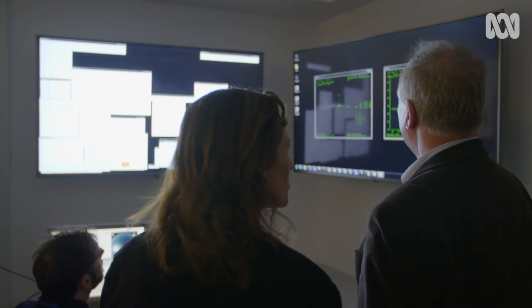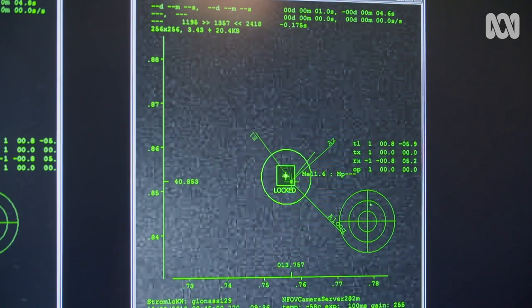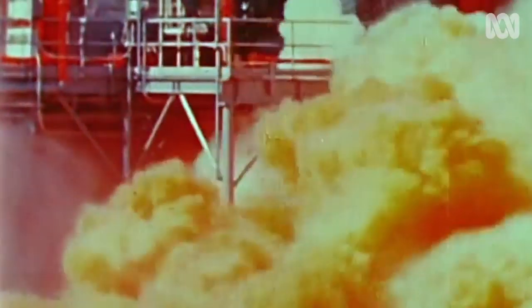Oh, so we found something. What have we got here? So we're tracking now part of a rocket body from a US Delta launch vehicle, and this is a 15 centimetre fragment. Wow, so this is debris from a rocket that was launched before I was born that we're still tracking? Yes.